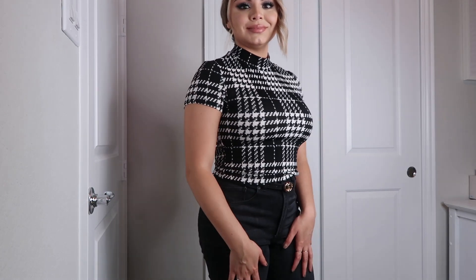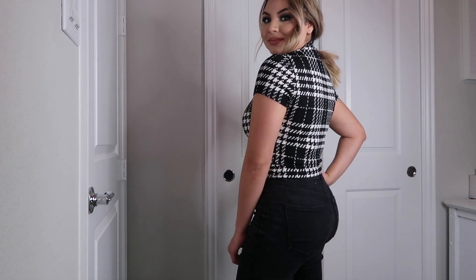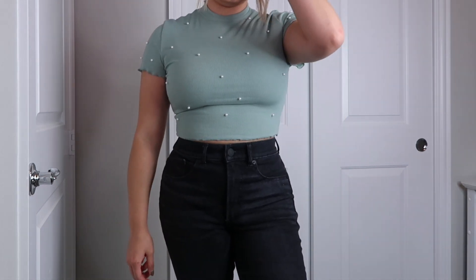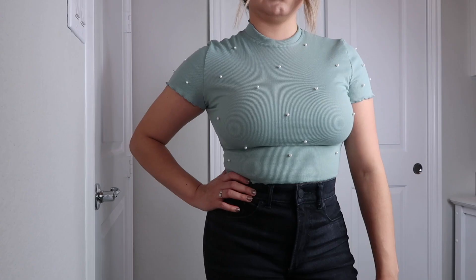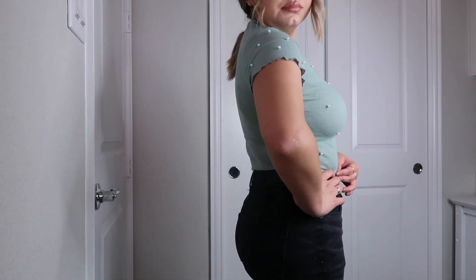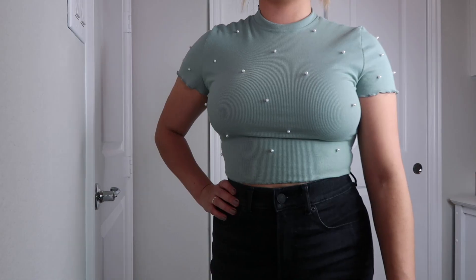The next item is this plate top — it was only five dollars and I got a size medium, but I think I should have gotten a large. It did fit good though, better than the pearl top, which has little tiny pearls on it. That one is also a size medium and it was just a little short — I should have gotten a bigger size. But I do like the details on this top, it's really cute.